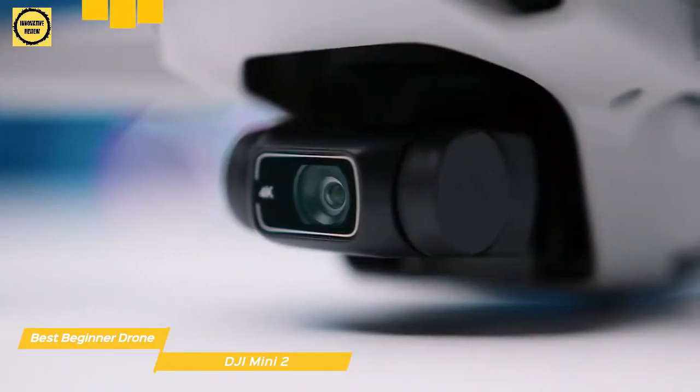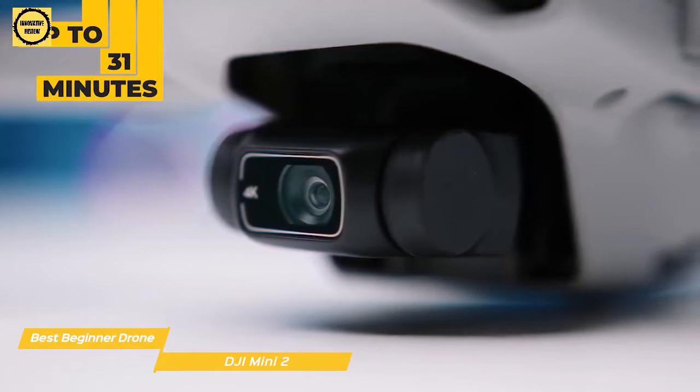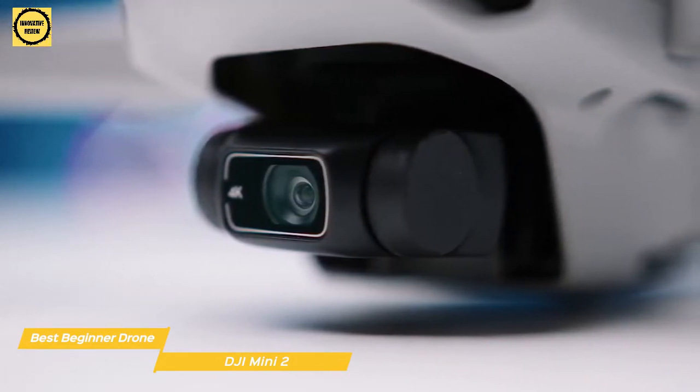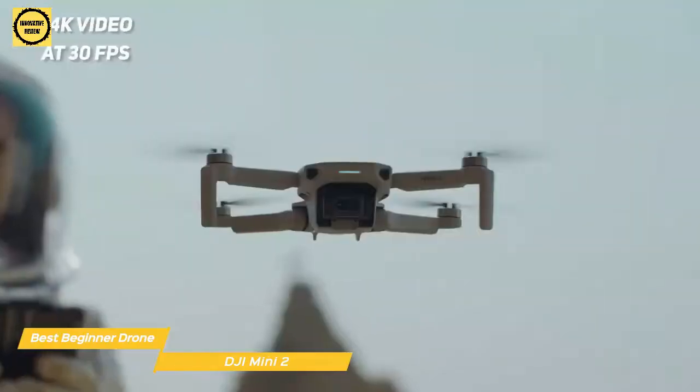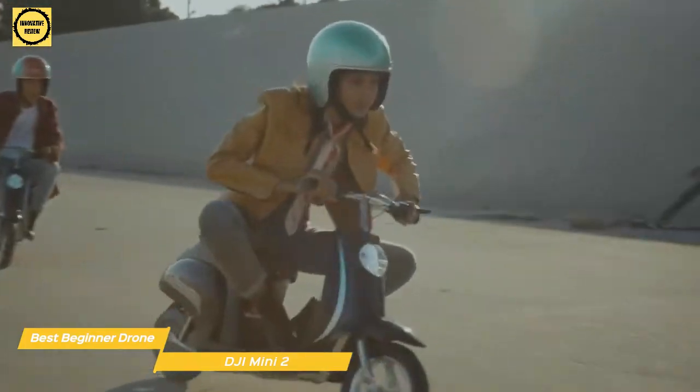This mini drone has a high capacity battery that will give you up to 31 minutes of flight time, and the powerful motors provide better speed and performance in windy conditions, so your footage will always be stable. You can shoot 4K video at 30fps and capture 12 megapixel stills through the 3-axis motorized gimbal mounted camera.